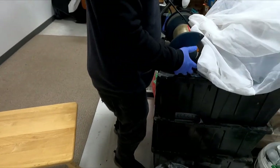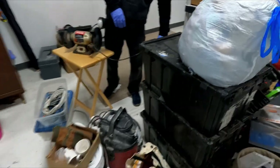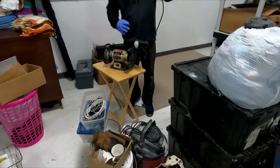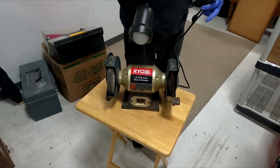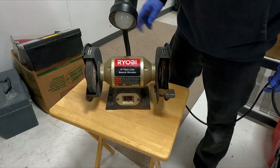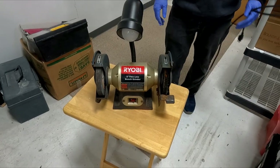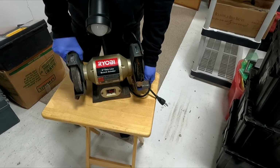Look at this. The bench grinder — this probably has some value. We'll have to look up the comps on it. This could potentially pay back a good amount of the money on this unit, and we only paid $180 for it.